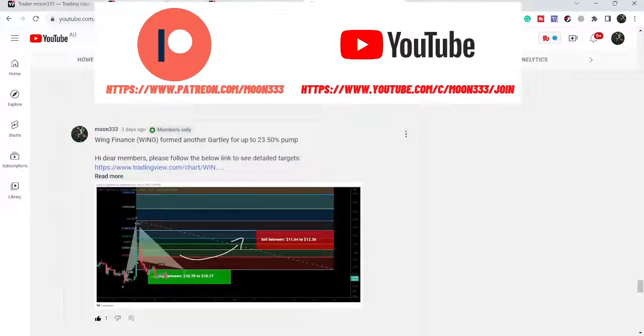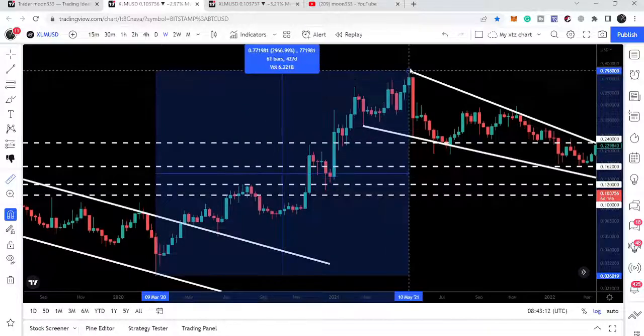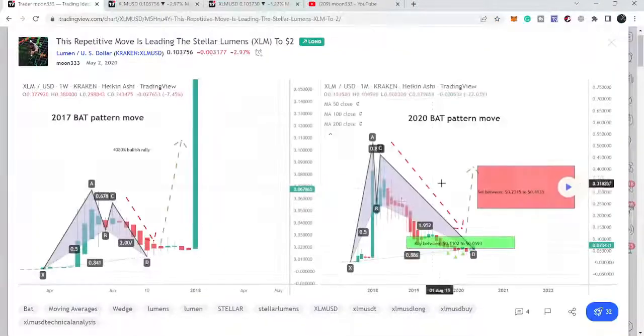Hey friends, this is Atipo here. Welcome to the new update on Stellar. In today's video, we will once again take a look at this big falling wedge pattern. Right now you can see that the price is again rejected by the resistance and the movement is getting more and more squeezed. On the daily time frame chart, Stellar is again rejected by this resistance of the descending triangle.